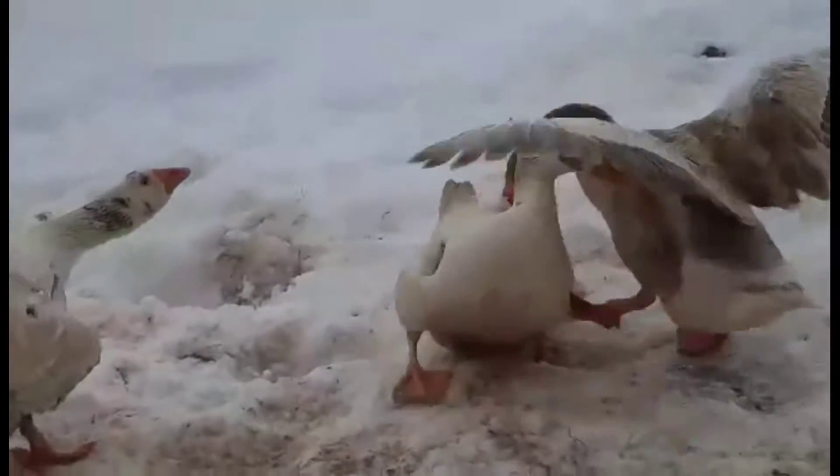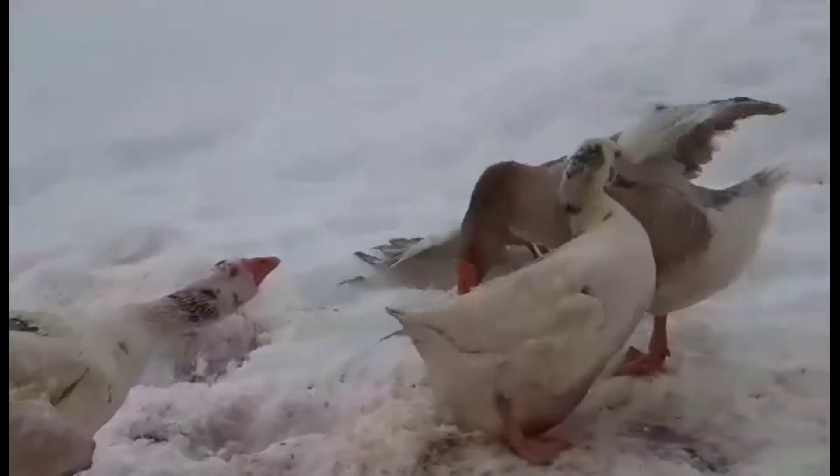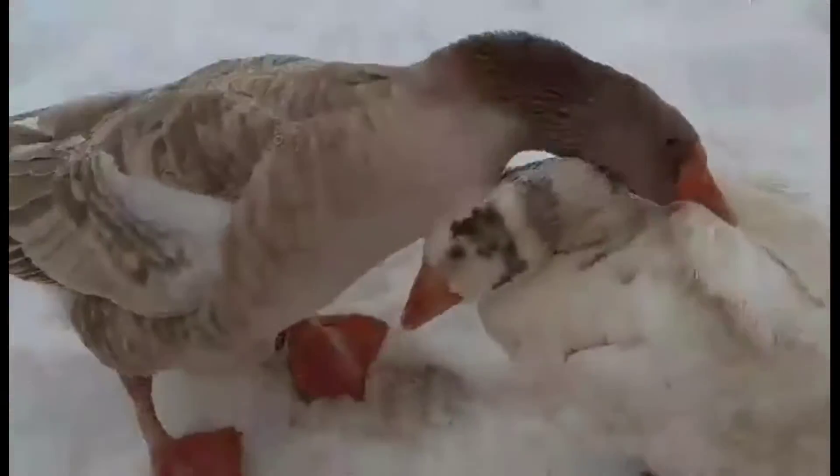So it's that time of year again when the ganders are fighting over the females. They had to go out and break them up. These two want the same female.